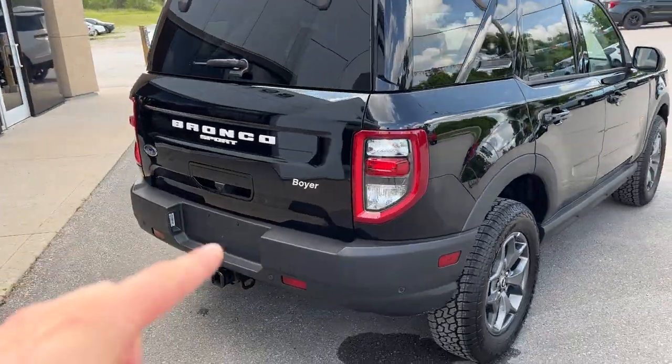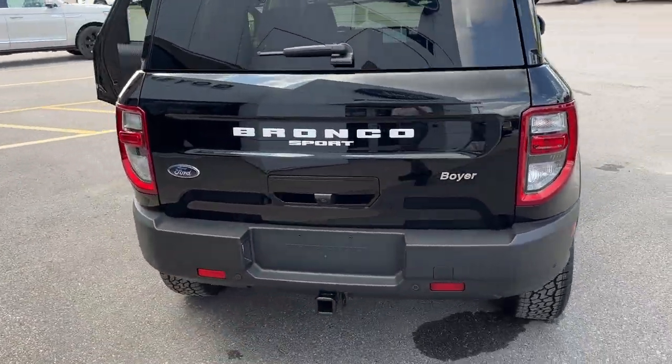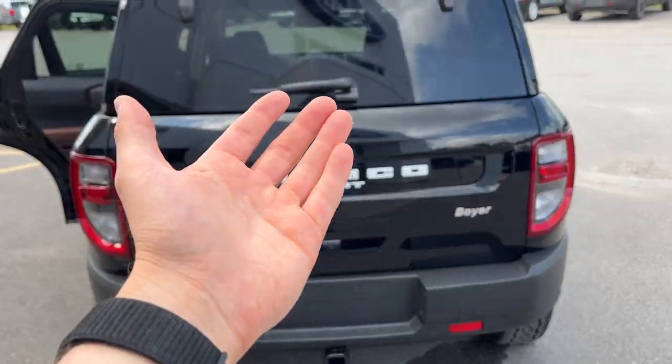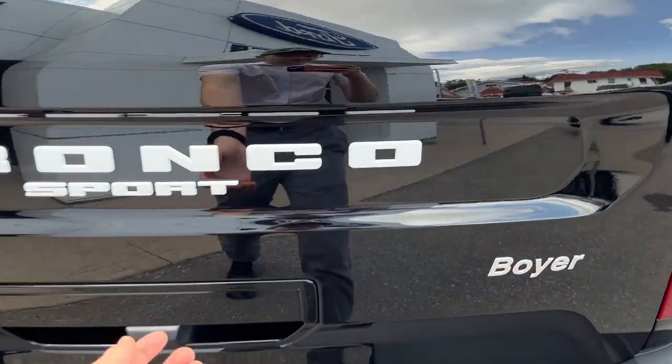Coming around back, this one is equipped with the Class 2 trailer tow package. Of course you have your reverse camera and reverse parking sensors, and you can open the rear glass or the whole tailgate.